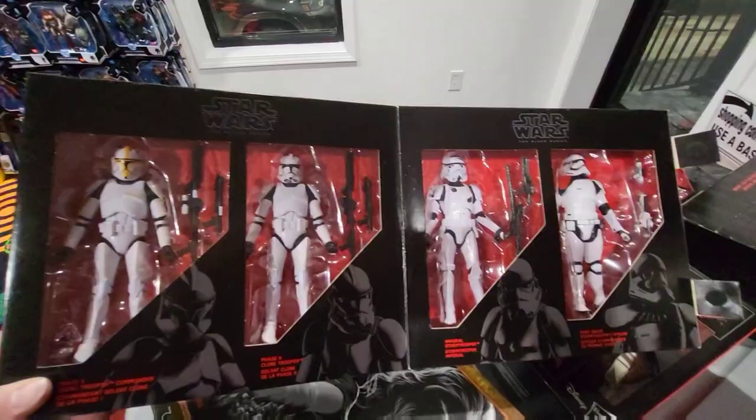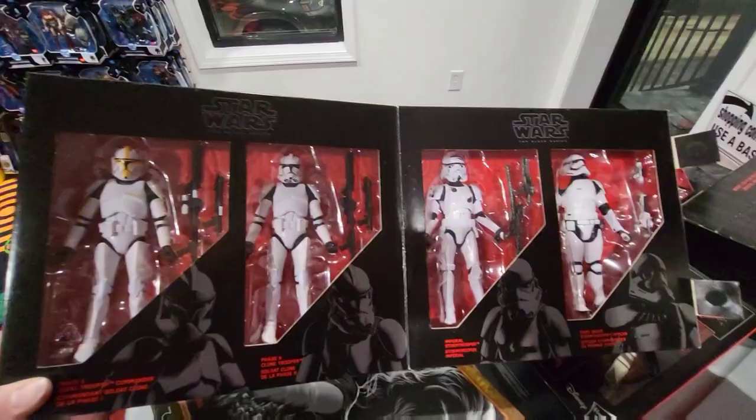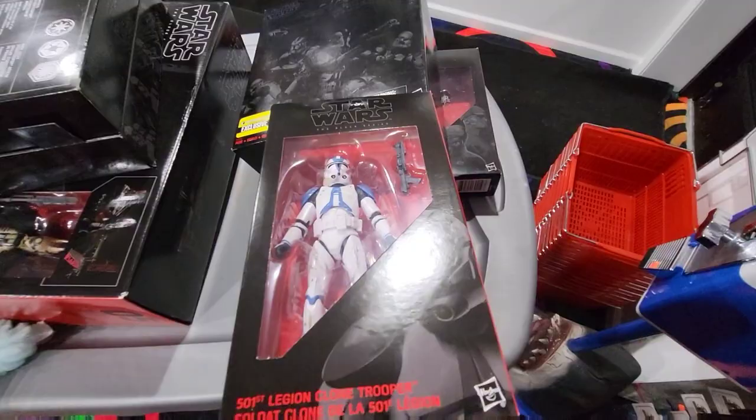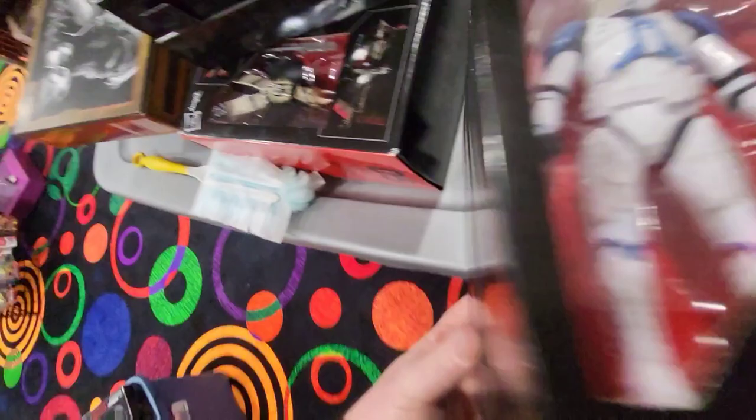There's a ton of sets here, guys, not just the figures — you got the box sets. What is this one? So you got the 501st Legion — this is probably one of those accordion box sets. Got a bunch of the different clone troopers in there. Those are pretty cool.